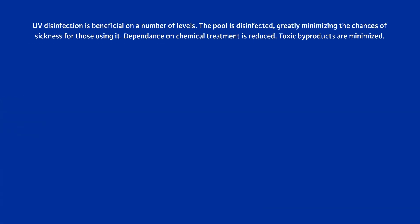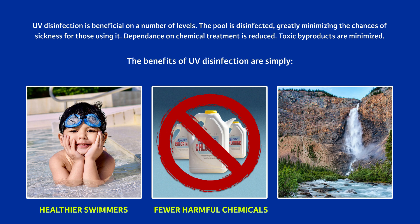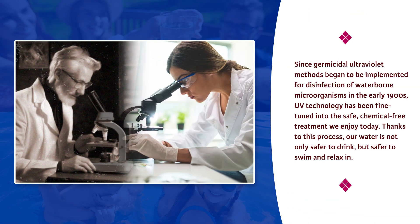UV disinfection is beneficial on a number of levels. The pool is disinfected, greatly minimizing the chances of sickness for those using it. Dependence on chemical treatment is reduced, and toxic by-products are minimized. The benefits of UV disinfection are simply healthier swimmers, fewer harmful chemicals, and a cleaner environment. Since germicidal ultraviolet methods began to be implemented for disinfection of waterborne microorganisms in the early 1900s, UV technology has been fine-tuned into the safe, chemical-free treatment we enjoy today.